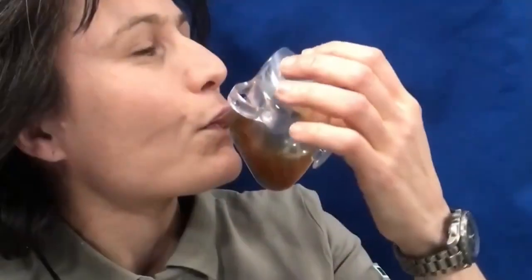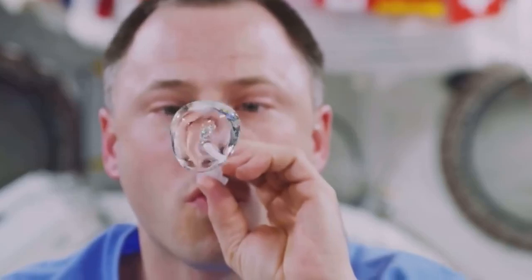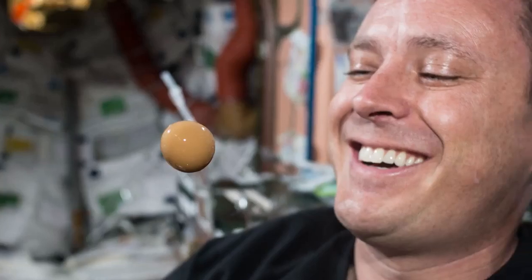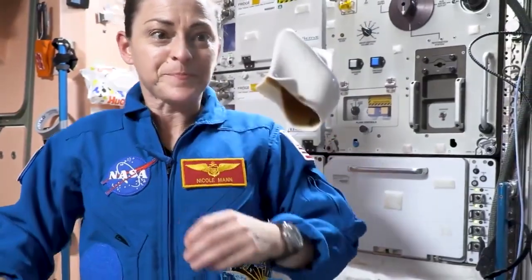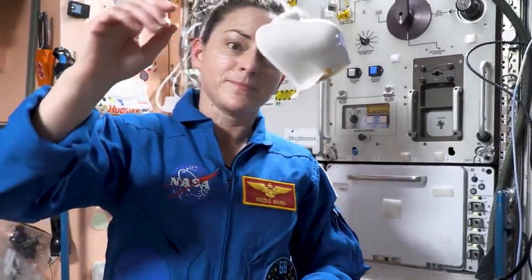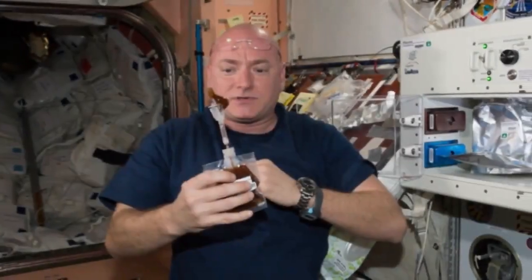The cup relies on surface tension and the laws of physics to keep the liquid in place, enabling the drinker to take spill-free sips. Just how does the Space Cup work? In microgravity, liquids will form in globs or bubbles. So to keep coffee from floating away, the Space Cup's specially designed shape ensures that as crew members sip, the liquid flows through an angled channel, creating an experience like drinking from a mug on Earth.